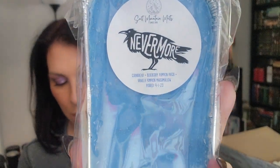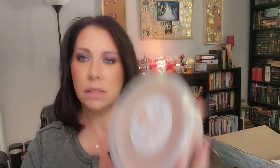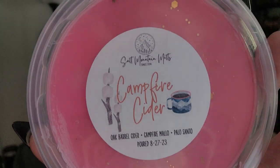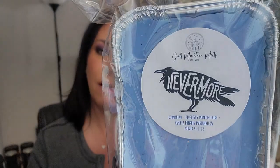Next is Nevermore — cornbread, blueberry, pumpkin patch, and vanilla pumpkin marshmallow. I'm very excited for that. I'm picking up butter — it could be from the cornbread. I'm not picking up blueberry, pumpkin, or vanilla. I'm just picking up something like buttery bread — biscuits.